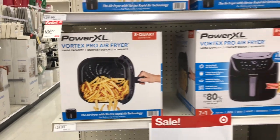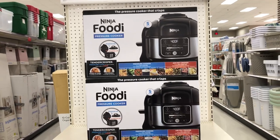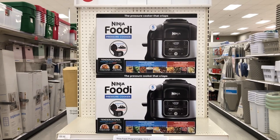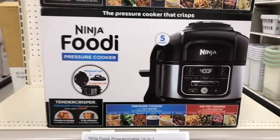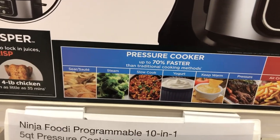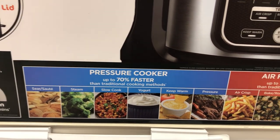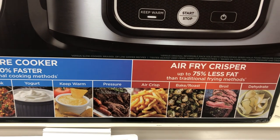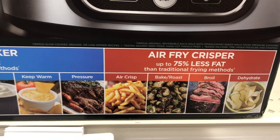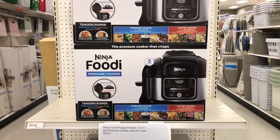They got the Ninja Foodie pressure cooker on sale for $169.99. I've never tried one of these before, but it sautées, steams, slow cooks, makes yogurt, keeps warm, pressure cooks, air crisps, bakes, roasts, boils, and dehydrates — all for $169.99.